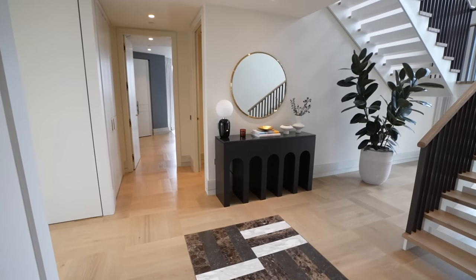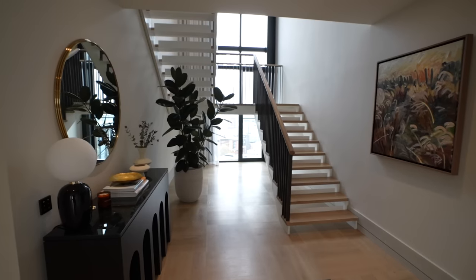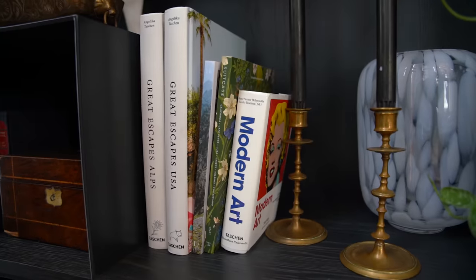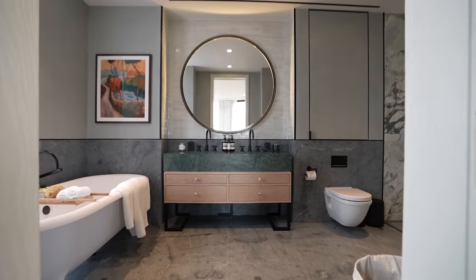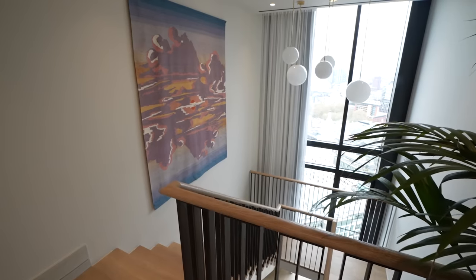Let's head back to the hallway — the staircase leads up to the second floor where the bedroom suites continue. Here we are on the second floor of the duplex penthouse. There's a cozy seating area up here and a second entrance which leads directly to the second floor, so residents can go straight to their bedroom if they wish.